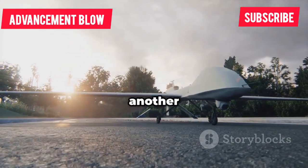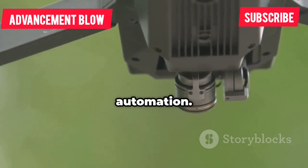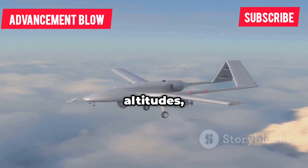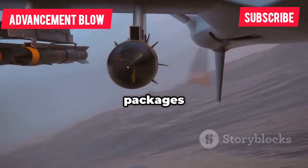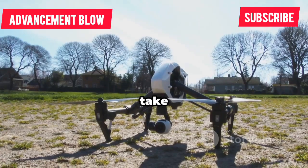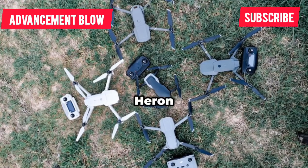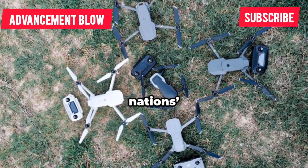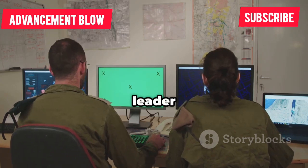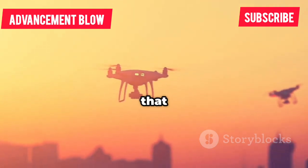Israel's IAI Heron is another heavyweight, designed for intelligence gathering with a focus on modularity and automation. The Heron TP can fly for over 30 hours at high altitudes, carrying multiple sensor packages for surveillance, radar, and signals intelligence. It's highly automated, able to take off, fly, and land with minimal human input. Exported globally, the Heron forms the backbone of many nations' surveillance fleets. Israel's long-term investment in UAVs has made it a leader in robust, reliable ISR platforms.